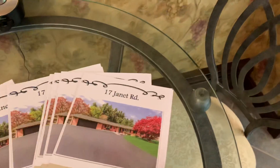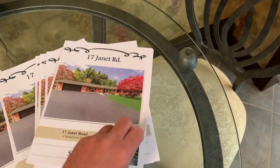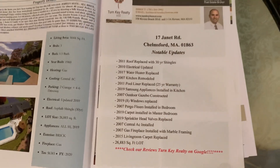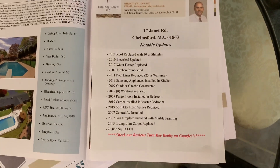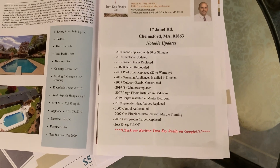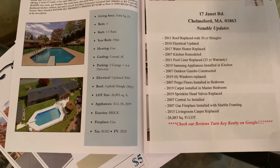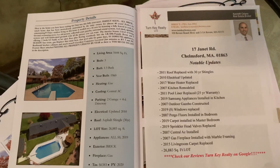This is the brochure right here. If you want to pause this video, I'm going to go right to all the notable updates. Feel free to pause this video anytime. You'll see all the notable updates by year and when they were updated. You'll also see the other side of the brochure with all the features of the home. But we will walk through so you guys can get a better sense.